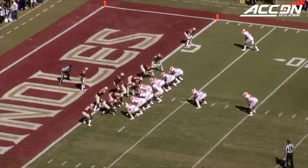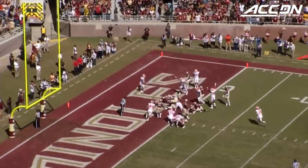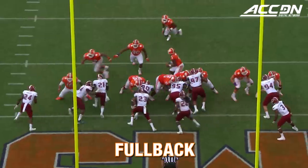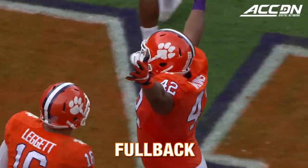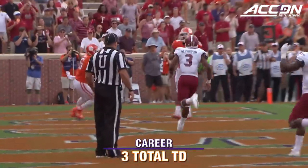They're going to give it to Wilkins — how about that? That is tough to stop. That's the freight train coming right at you. 3rd and goal for the Tigers. Watkins to the end zone, it's a touchdown. Christian Wilkins makes the catch in the end zone.